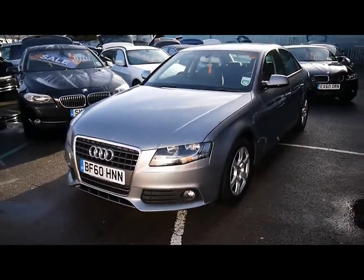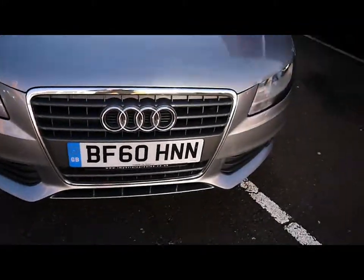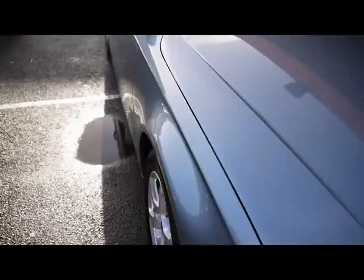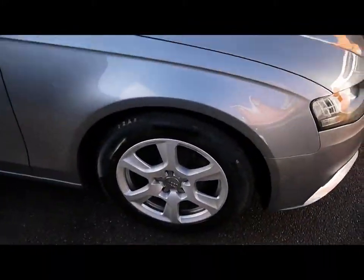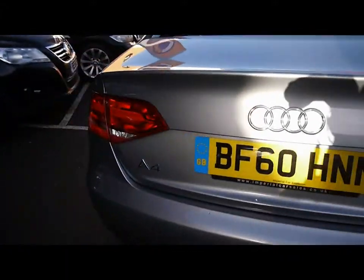Welcome to Imperial Cars. Today we have a 60 plate Audi A4 to show you, finished in grey, four-door saloon. We're going to take you around the car so you can get a better idea of condition and the certain features of the vehicle, things like the 16-inch alloy wheels and great condition metallic bodywork.